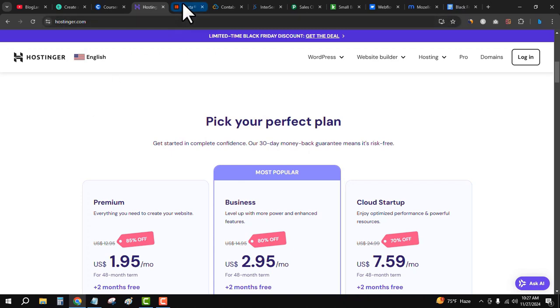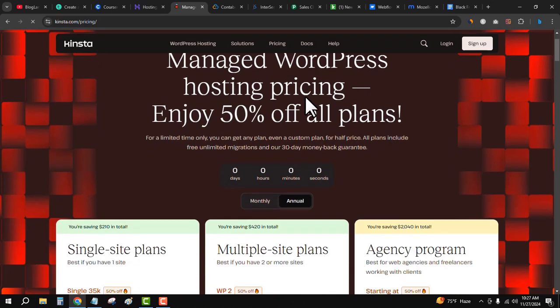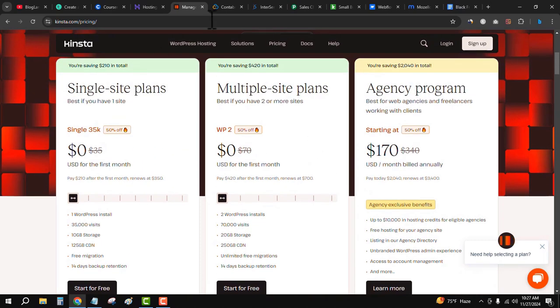Click on the fourth link in the description and you will see the Kinsta web hosting plan. Kinsta is one of the best managed WordPress hosting options available. During the Black Friday sale, it is providing up to 50 percent discount on all plans. Go down and click on 'Get 50% Off,' choose your plan, get the first month free, click 'Start for Free,' make your payment, and get your hosting details.